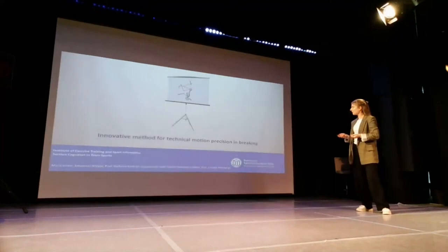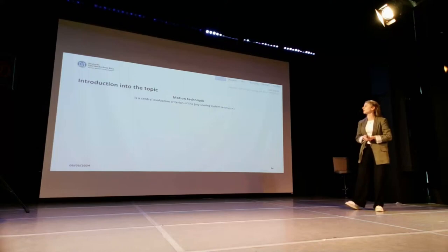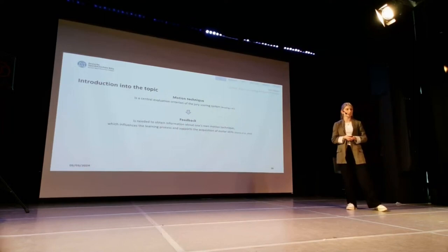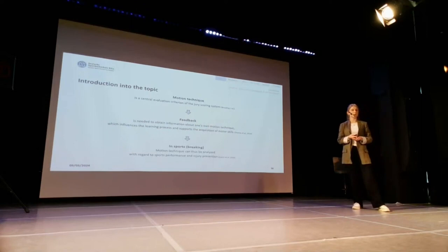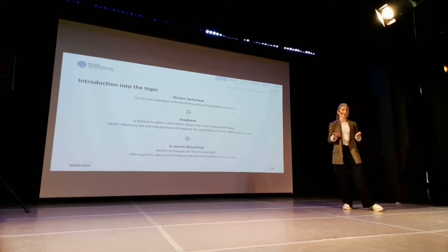As a short introduction to the topic: motion technique, I guess this is something everyone knows here, is a central evaluation criteria of the jury scoring system in breaking. In order to obtain information about the own motion technique, feedback is needed, which influences the learning process and also supports motor skill acquisition. In sports and especially in breaking, motion technique can be analyzed based on feedback with regard to optimizing sports performance, but also to prevent injury.